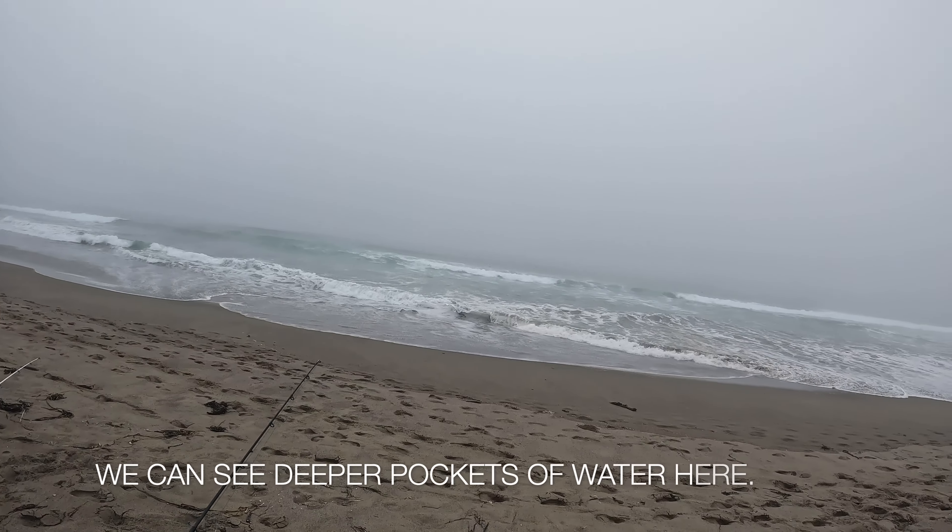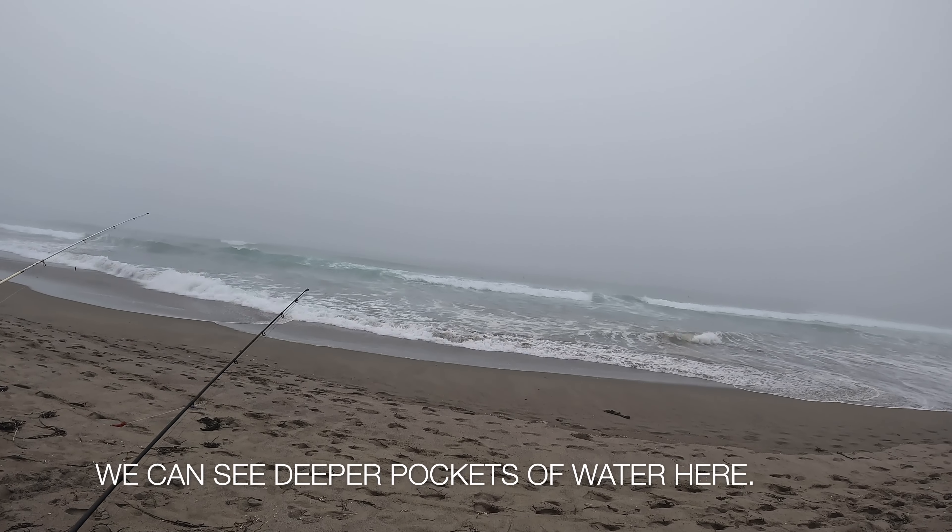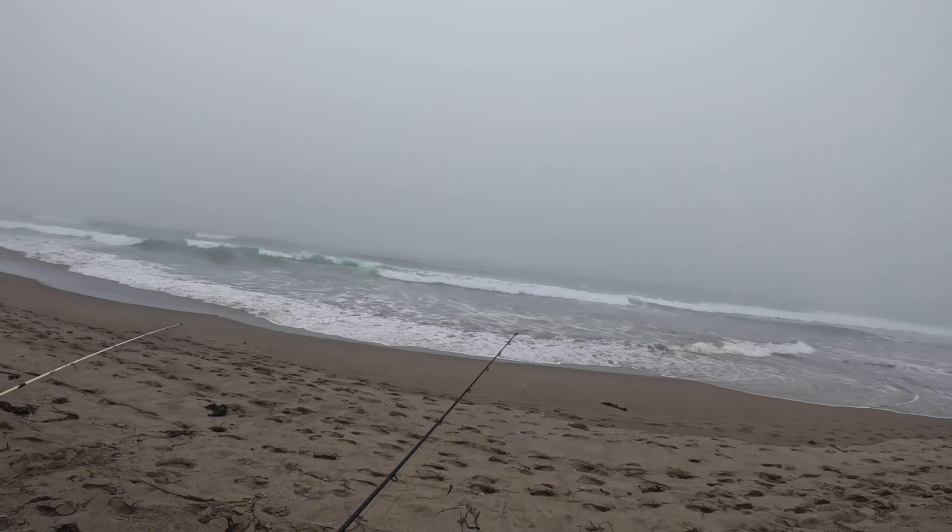We just hiked about — geez, almost a mile down the beach. We're thinking we're going to give this spot a try. It looks deep enough to me. We'll see how it goes. Let's do it.